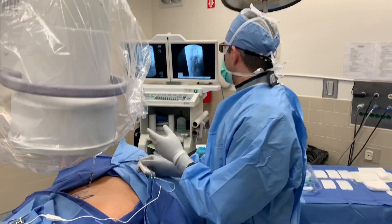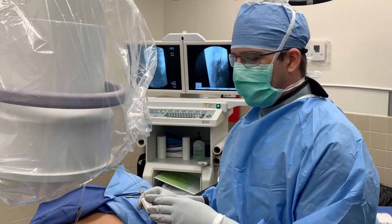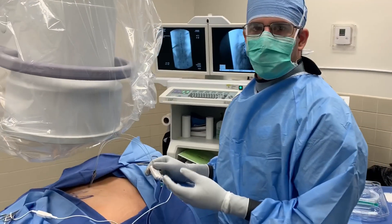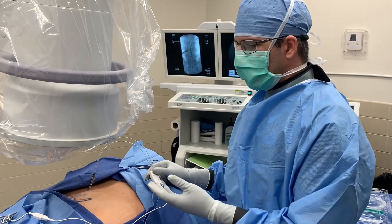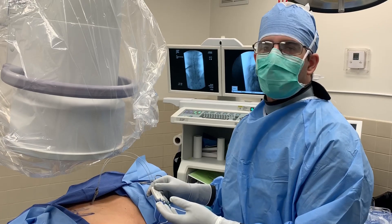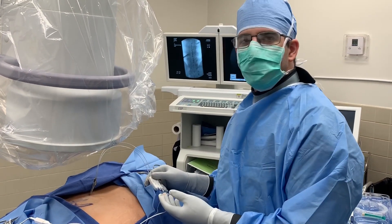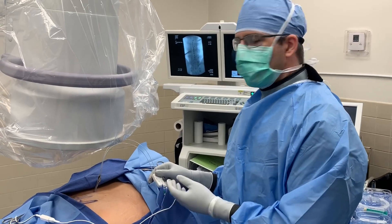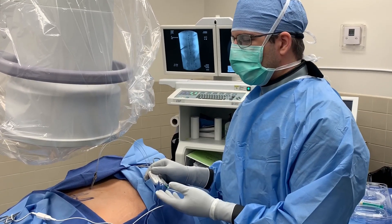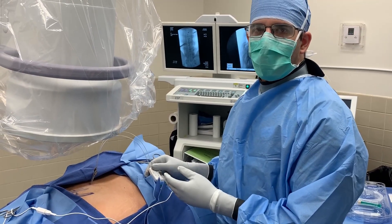Two leads were placed. We've got one right in the middle that actually covers all the areas of her pain. Then we have what we call an insurance lead, just in case something happens to the first one. The second one will cover the majority of the rest of the pain. So it's a successful trial. We're going to pull the needles out, tape everything up, and have the patient come back about six days later so she gets a fair shot at the trial.